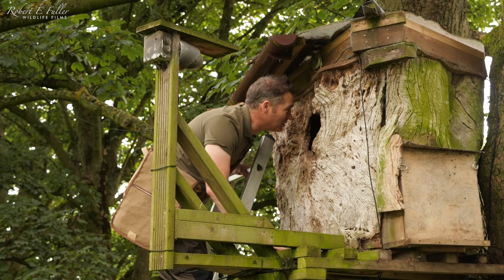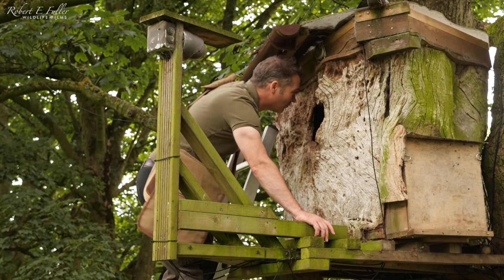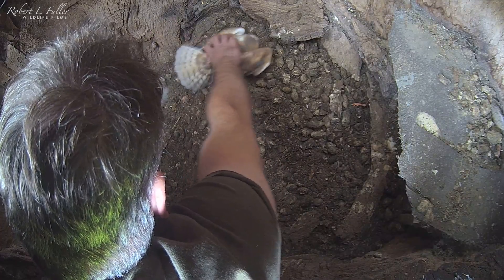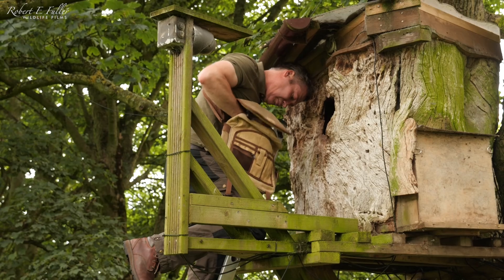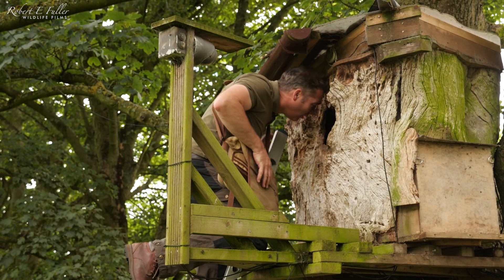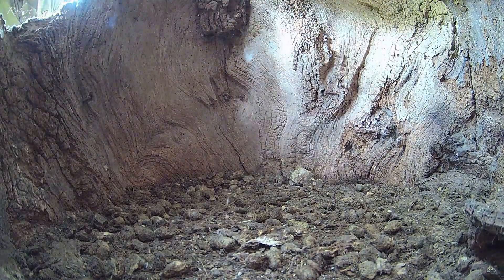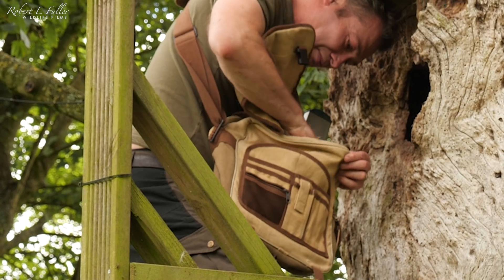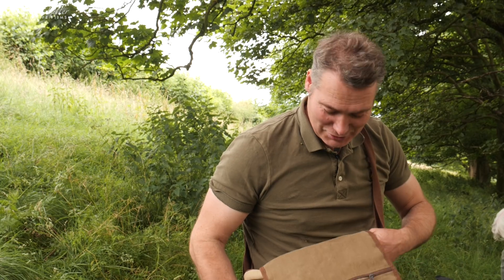It's just a case of catching them now. Nutmeg's quite well feathered, so we're going to see if I can get her first. There we go, that's Nutmeg — she's safely in there. Here's chick number two. I've got them both safely in this bag and we'll get the rings on as quick as we can.